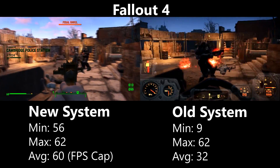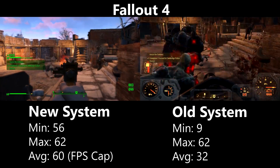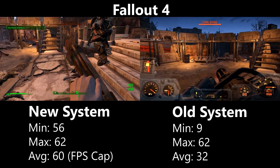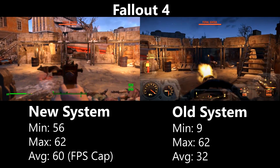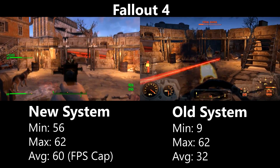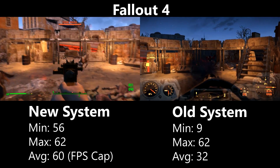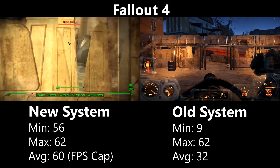Fallout 4 was playable on both systems — the i5 pretty much maxed out the FPS cap the entire time, while the Athlon achieved a respectable 32fps on average, which is impressive considering the CPU's age. The only stuttering occurred at a minimum of 9fps when a truck exploded. Even so, 32fps still feels much more sluggish compared to the solid 60fps of the i5 system.